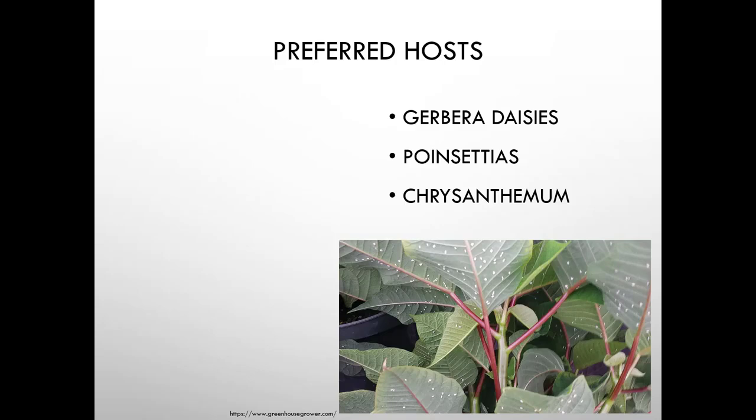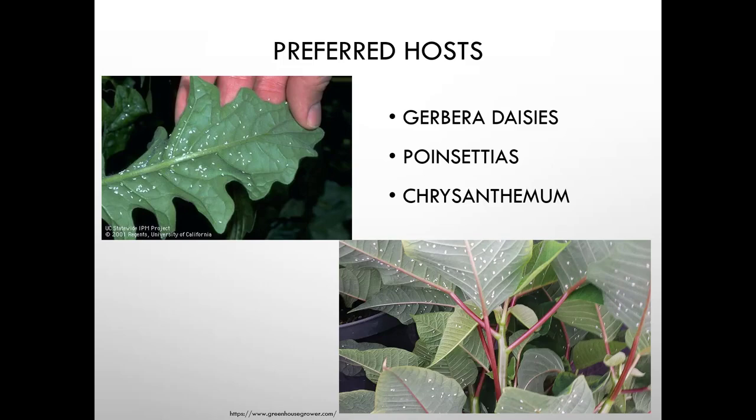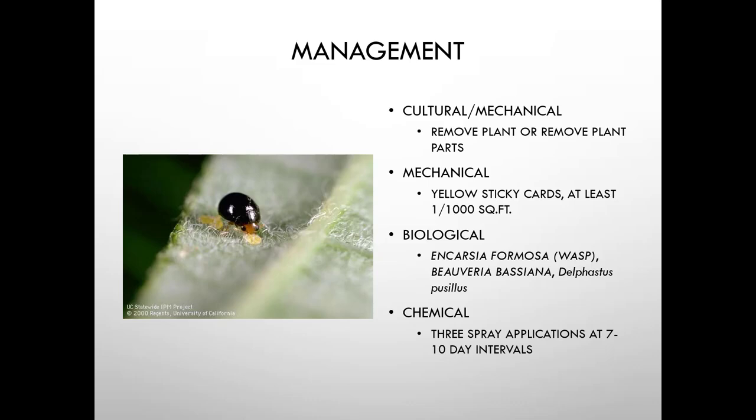Preferred hosts include Gerbera daisies, poinsettias, and chrysanthemums. This is a really bad problem if you're growing flowers for interiorscapes or to sell at florist shops — you can't have these pests. If you see whiteflies, remove the plant or plant parts. Use yellow sticky cards, at least one per thousand square feet, primarily for monitoring, though pests will dissolve once they stick to the card.